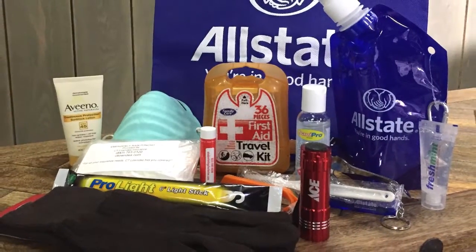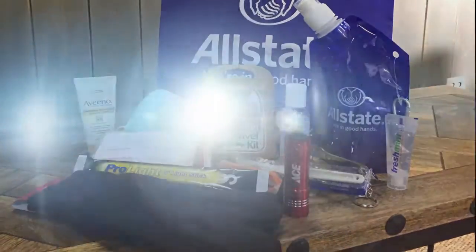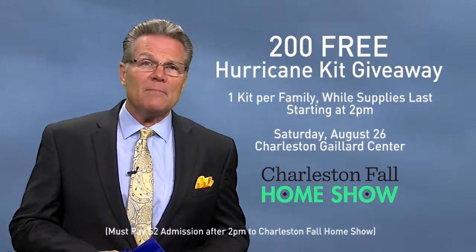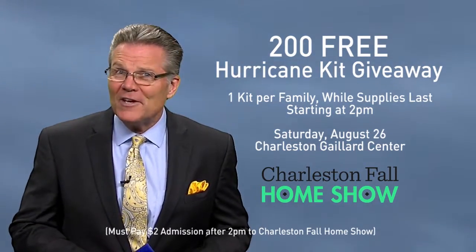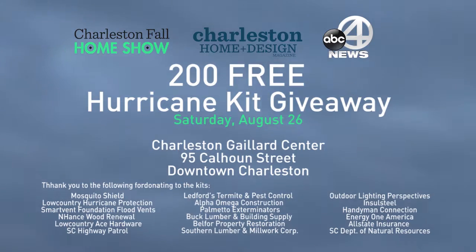Each hurricane kit includes a Low Country Ace Hardware Flashlight plus 20 other essential items. To get your free hurricane kit, be one of the first 200 families to pay just $2 after 2 p.m. admission on Saturday, August the 26th at the Charleston Fall Home Show.